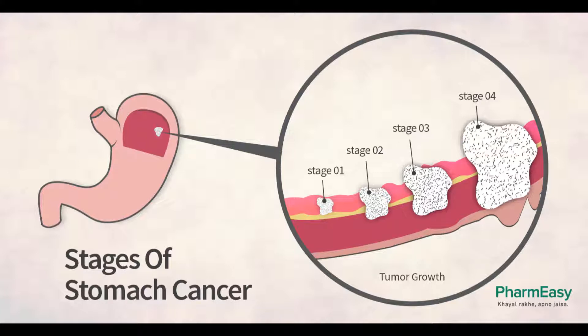Some small stage 0 cancers can be treated by endoscopic resection. In this procedure the cancer is removed through an endoscope passed down the throat. This is done more often in Japan, where stomach cancer is often detected early during screening. It is rare to find stomach cancer so early in the United States, so this treatment has not been used as much here. If it is done, it should be at a cancer center that has a great deal of experience with this technique.